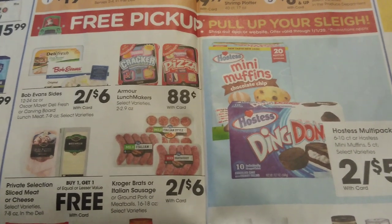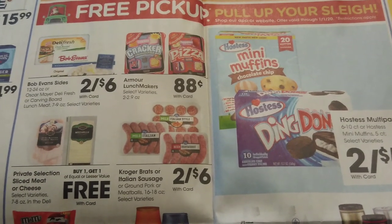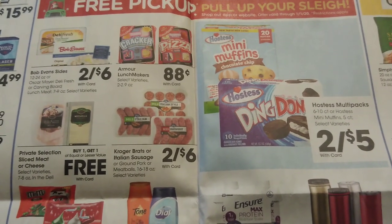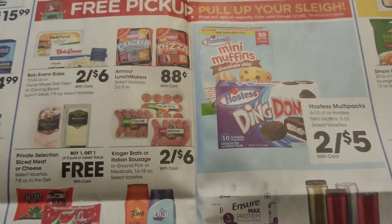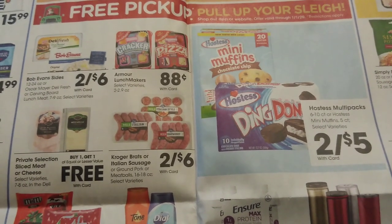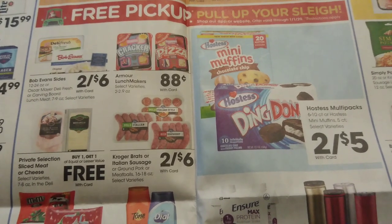Hostess snacks or mini muffins are two for $5, or just $2.50 each — you don't actually have to buy two to get that price unless it specifically says so, and in this case it doesn't. Lunch Makers are going to be $0.88, which is a pretty good deal.